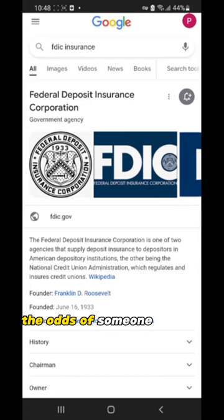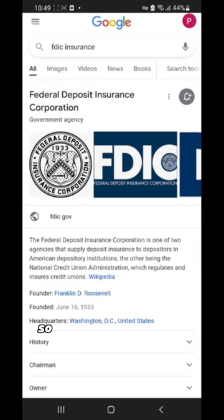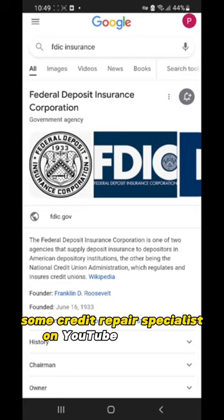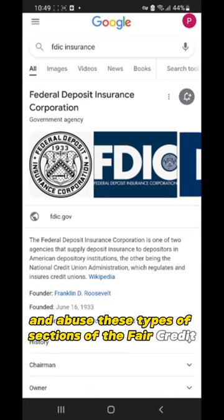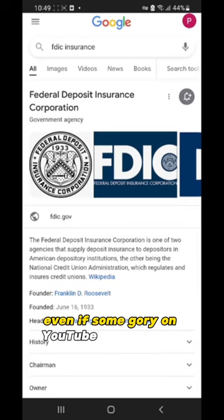Back to the point: the odds of someone having all of their trade lines — both positive, in default, or potentially negative — being created by a criminal opening accounts in their name? Things don't really work that way. It should make sense to you why some credit repair specialists on YouTube would use and abuse section 609 of the Fair Credit Reporting Act in order to quickly sweep a file — like 'sweep it under a rug.' You cannot just sweep away your problems, even if some guru on YouTube says you can.